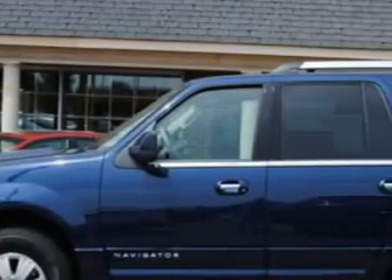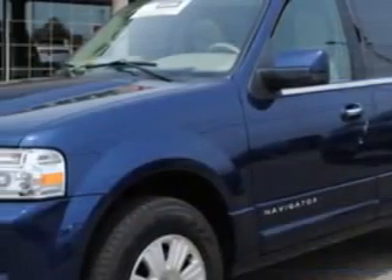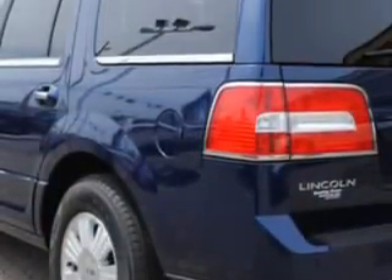Here's the vehicle for you. If you're ready for the very best, you will love this dark blue pearl metallic 2012 Lincoln Navigator Ultimate with an 8-cylinder engine and an automatic transmission.